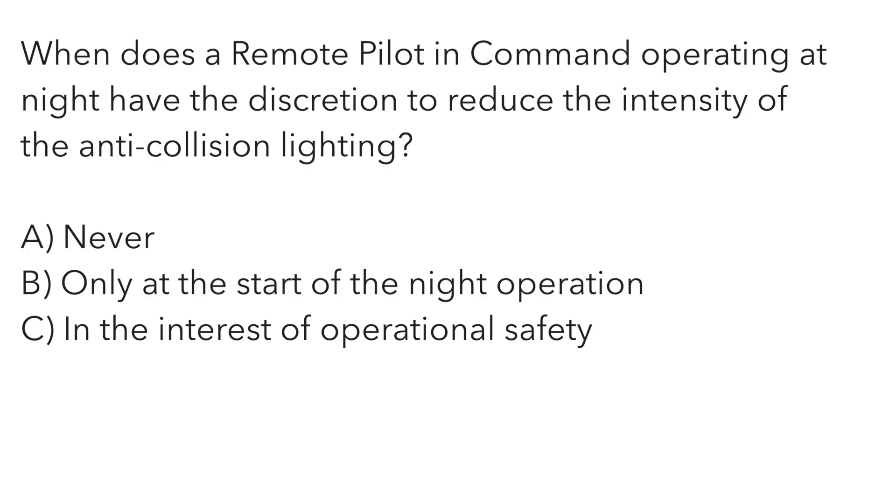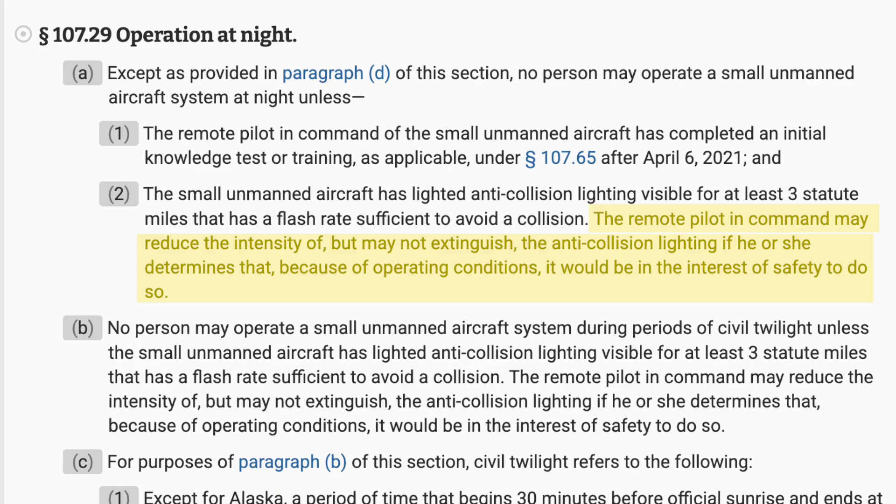When does a remote pilot in command operating at night have the discretion to reduce the intensity of the anti-collision lighting? A — never. B — only at the start of a night operation. Or C — in the interest of operational safety. Per 14 CFR 107.29, in the interest of operational safety, the pilot in command at their discretion can reduce the intensity of the anti-collision lights. The caveat is you can't turn them off — you can only reduce the intensity. For example, a full-intensity strobe might cause you to lose your night vision, which could be dangerous. The correct answer is C.